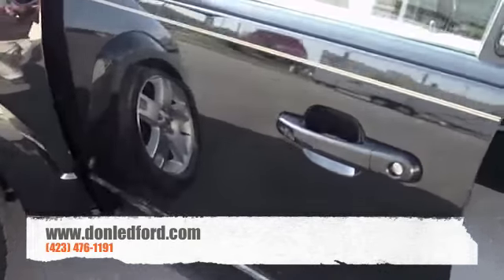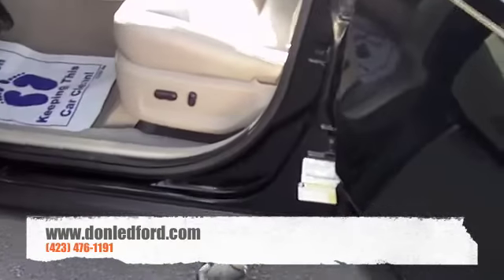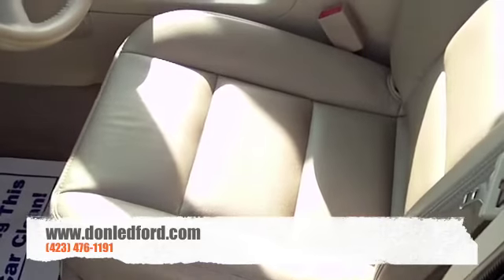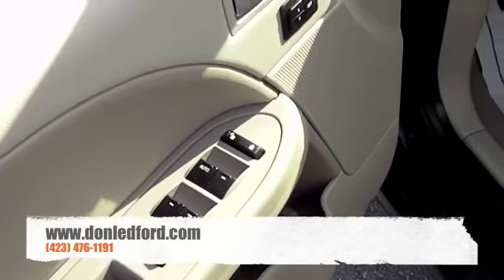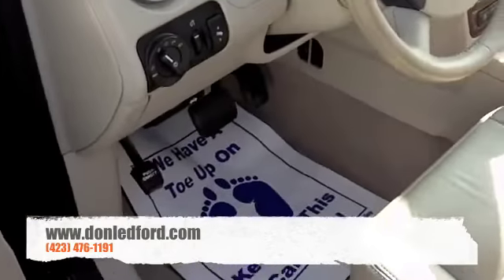Look right down the side of that, you'll see there's no dings, no dents anywhere. You look inside, just as you would expect with that limited tag — leather interior, heated and power seats. Over here you've got power windows, power door locks, memory seats, all operated by keyless entry.